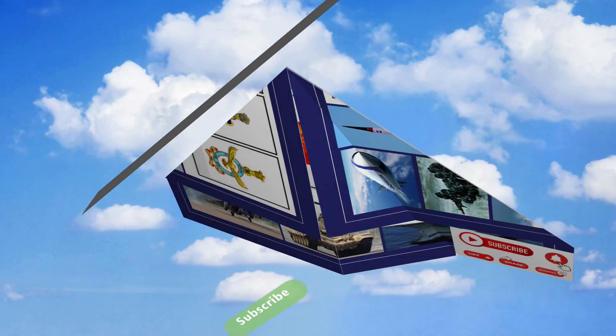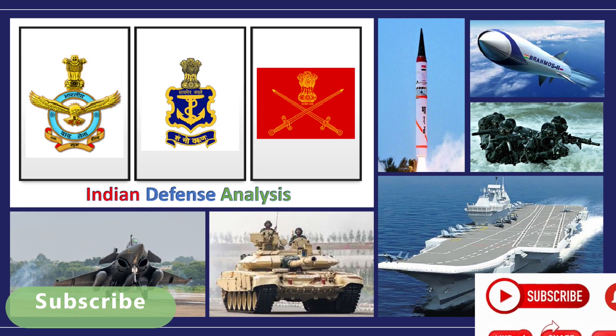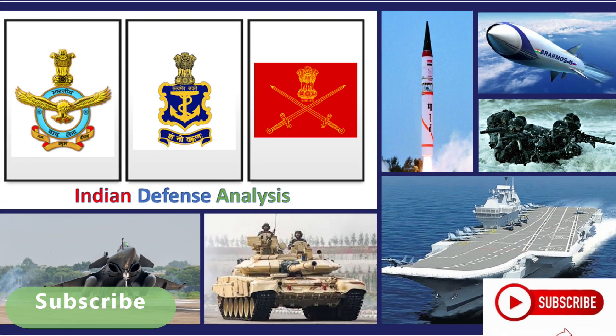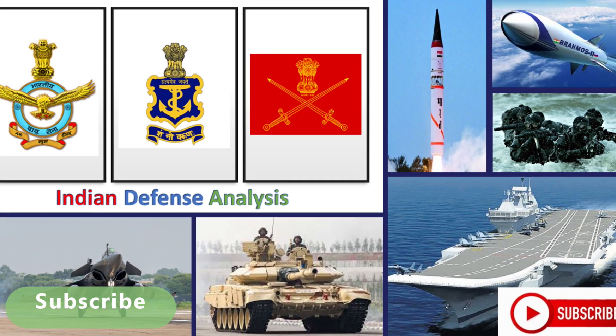Before we go ahead, a gentle request to all our viewers to subscribe to our channel, as 95 percent of our viewers are non-subscribers. This will not only help you stay updated with defense news globally but also motivate us to keep bringing amazing facts, news, and videos to you all.